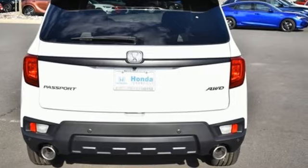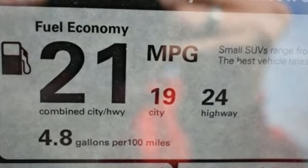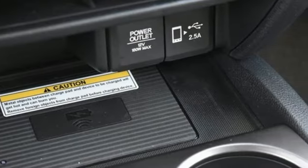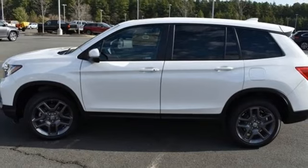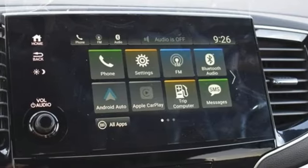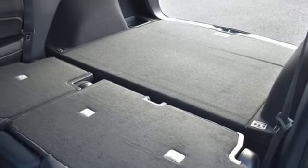V6 engine, front heated leather bucket seats, streaming audio, auto dimming rear view mirror, dual zone climate control, inductive device charging, external memory control, express open and close sliding and tilting sunroof, wireless phone connectivity, and LED low and high beam headlights.